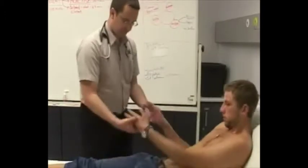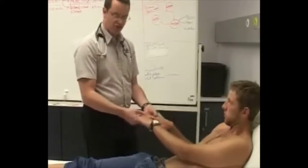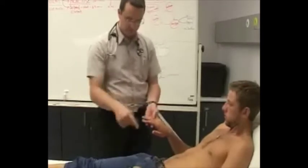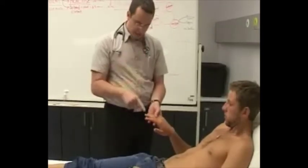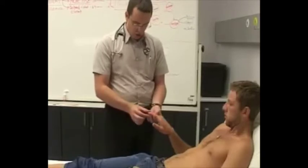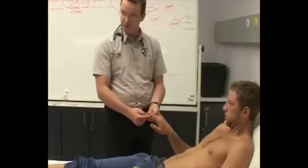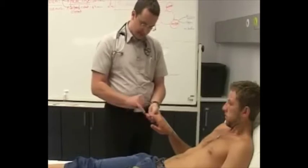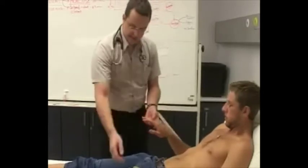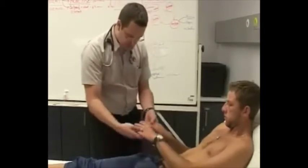I start by just feeling the general feel of the hands — it's nice and warm, not overly sweaty but not dry. Looking at the nails, he does not have any evidence of clubbing. The distal ends of the fingers are narrower and shallower in terms of the distal phalanx than the middle phalanx. There is a nice angle between the nail and the nail bed — no widening of the distal phalanx. No evidence of tar staining on his fingers.